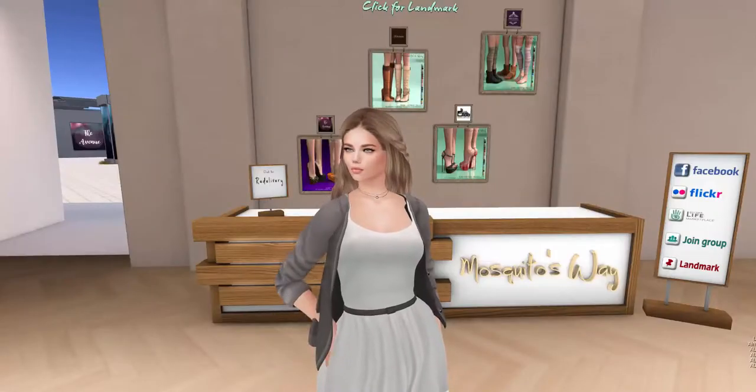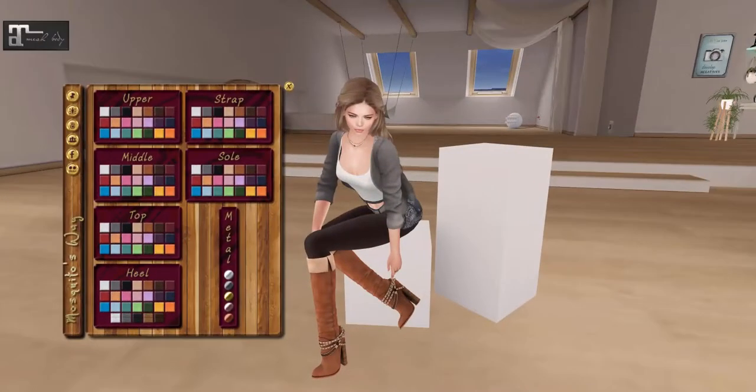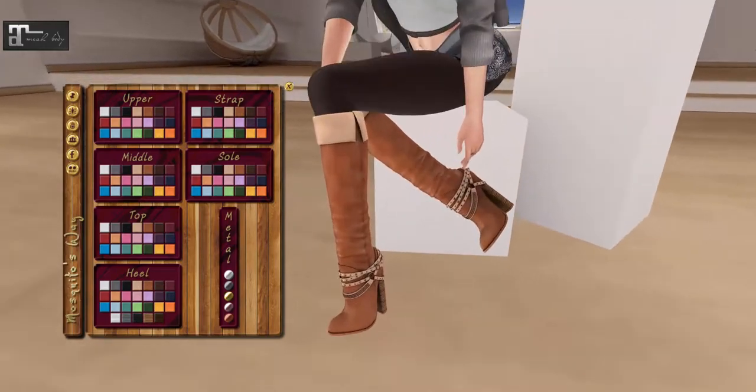I'm going to grab a couple of demos and then I'll meet you guys back at the box. Alright, we're back! I had to make a little bit of a wardrobe change so that my skirt wasn't all crazy. I'm using the Pop-Tart poses from Triple O Studio that are out at Shootopia because I felt like those would show off the shoes better. We're starting off with the Angie boots from Mosquito's Way that are going to be out at the Liaison Collaborative on the 7th.